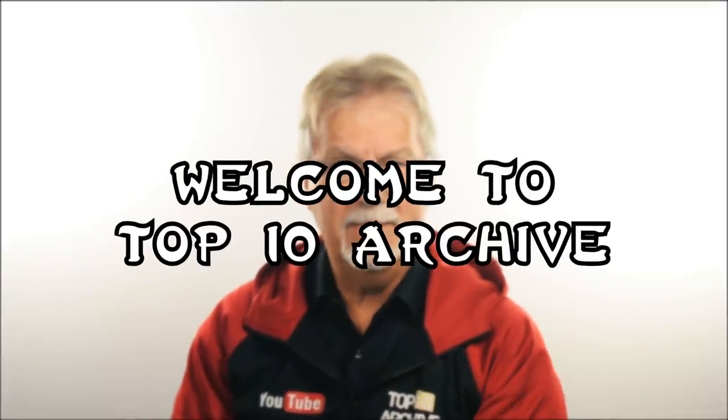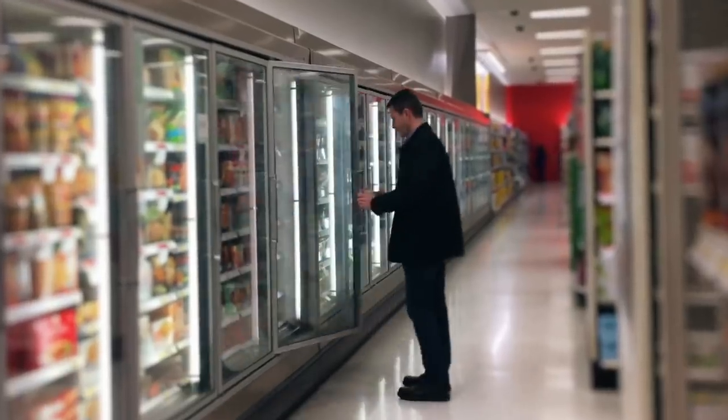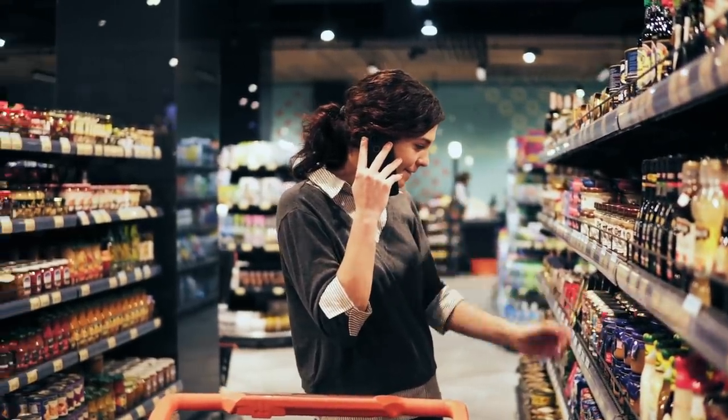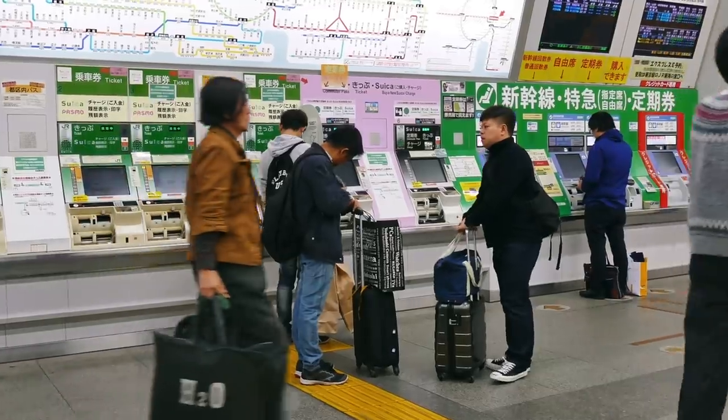Hey YouTube, Jim here, welcome to Top10Archive! You know, going to the grocery store may be a necessary behavior in 2019, but in some countries that are living in the future, all of their shopping can be done on a vending machine in the subway ride home.